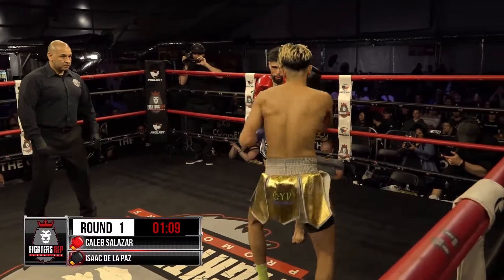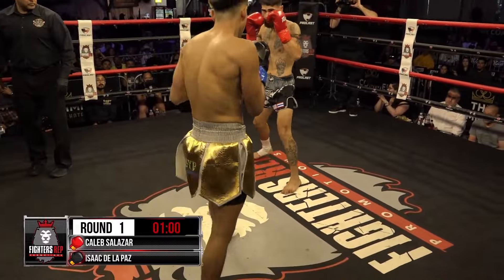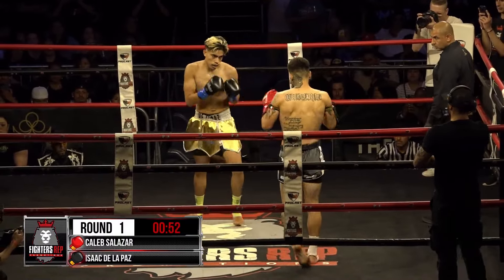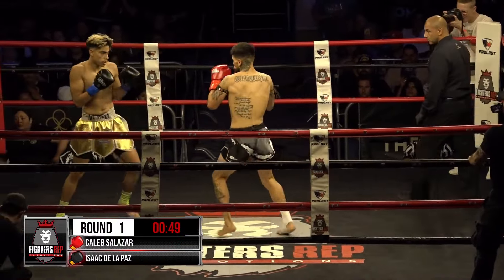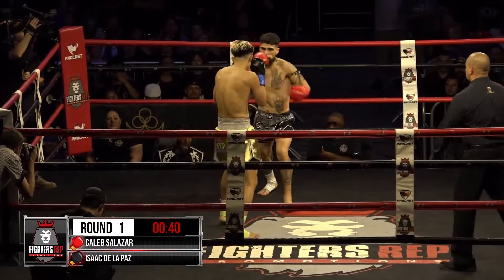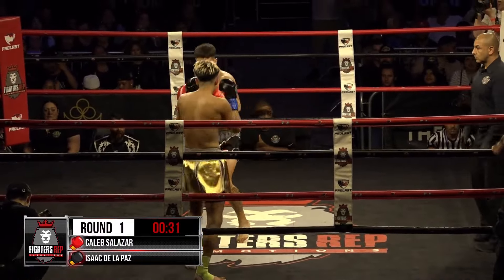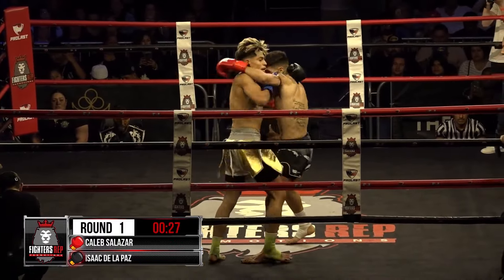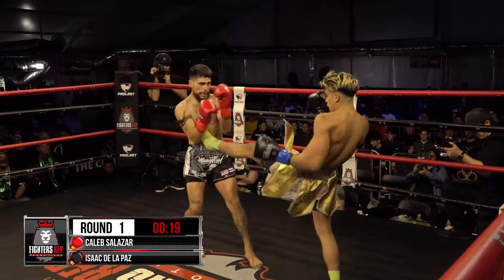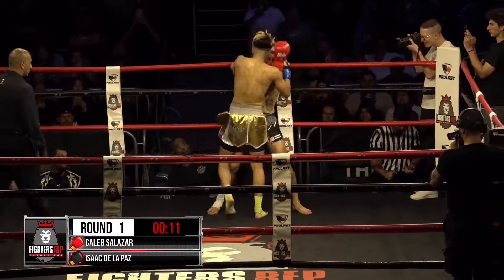Both fighters there in a tight guard, hands are flying from Salazar. Isaac Delapaz's haircut giving me old school Manny Pacquiao vibes with the blonde highlights. Strong action between Salazar and Delapaz. Salazar throwing some heat behind those kicks, letting them fly to the legs. Both fighters going up and down. 30 seconds remaining in the first round. Salazar strong with those punches, coming in with a 1-2. Chopping the tree down with those leg kicks.